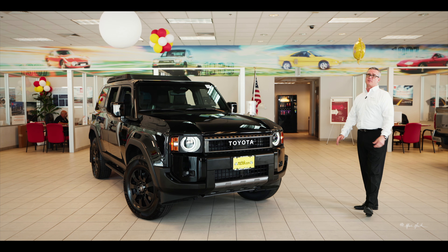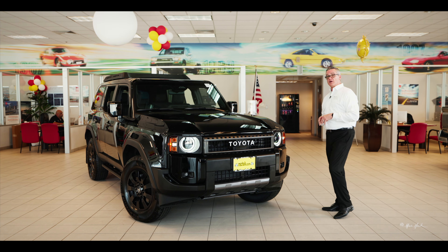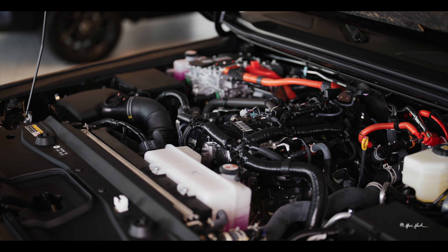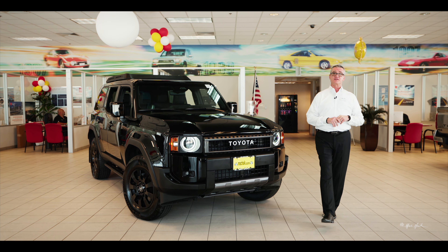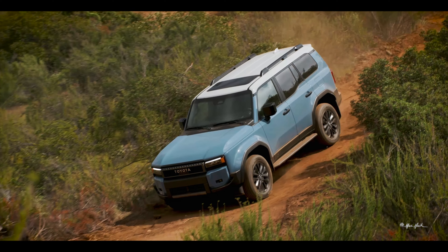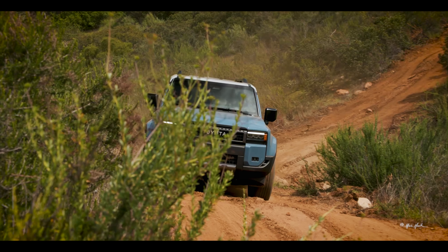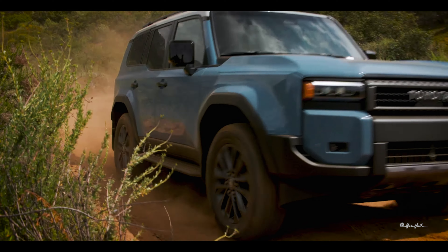There's a lot of changes that have happened. One of the first and foremost is no longer an eight-cylinder engine. It's a 2.4 four-cylinder, 326 horsepower, 465 foot-pounds of torque. All of the vehicles are all-wheel drive, built on Toyota's new global architecture platform — the F-Series. Currently, the Tacoma is built on that same model, and it will be shared with the new 2025 4Runner coming out very soon.